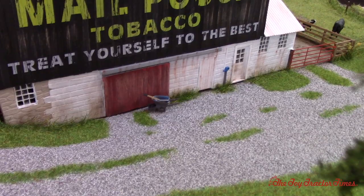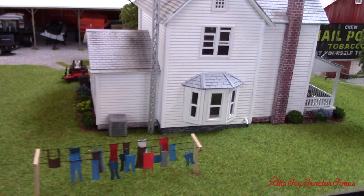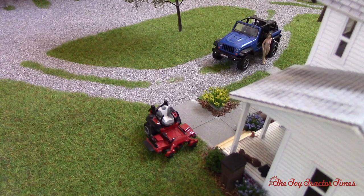You can see the wheelbarrow down there and the water spigot. American flag. This is the second display I've seen at the show with clothes on the line — that's pretty cool. Got the zero turn mower. Is that a Gravely? Yes, that's one of the Farm Factor 3D kits.